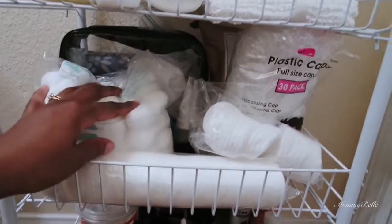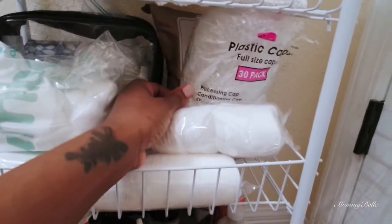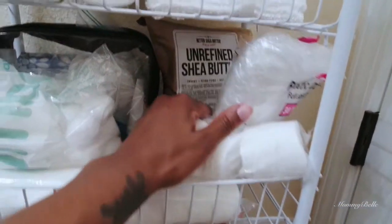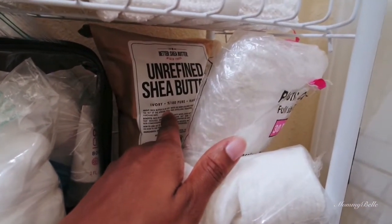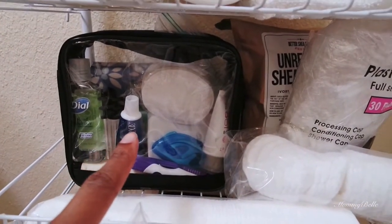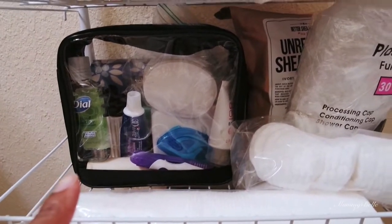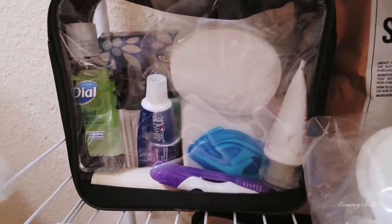On the third shelf I have my extra cotton balls and cotton rounds, processing caps that I use when I deep condition my hair, a thing of shea butter — I'm going to make some shea butter mixes soon. And then I have my little travel kit for when I'm traveling. I won't go through all of it, but you can kind of see what's in there.